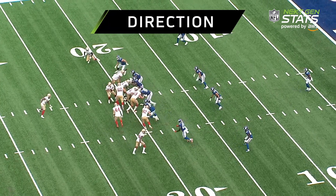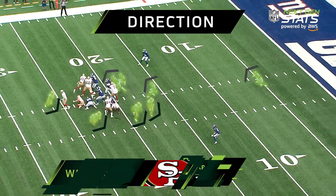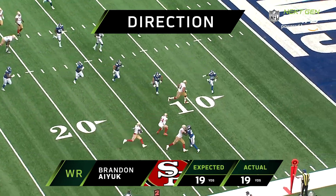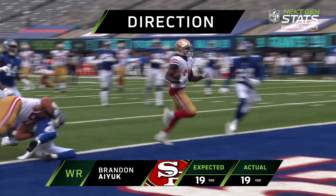And the direction of every player on the field. On the fake, coming back — Ayuk's got it with blockers, Ayuk makes a cut, looking for the end zone, and he's in. Touchdown, San Francisco.